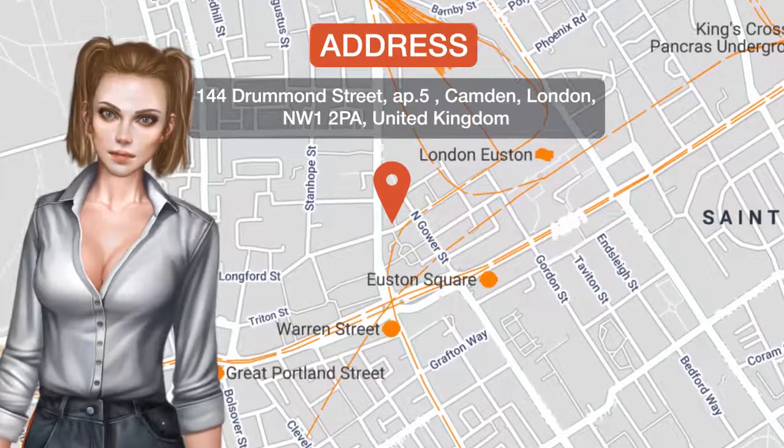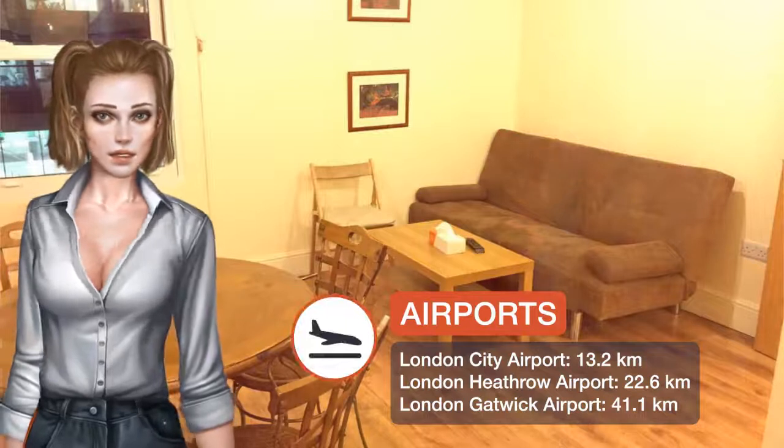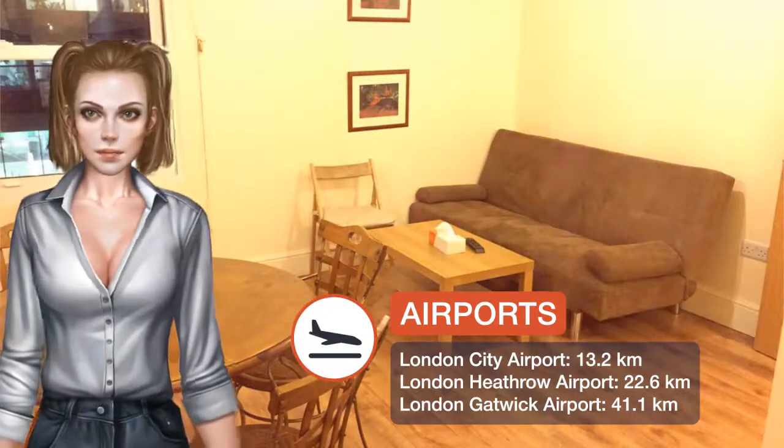One of our best sellers in London. Located one kilometer from British Museum, Euston Station Apartments provides a terrace and free Wi-Fi.